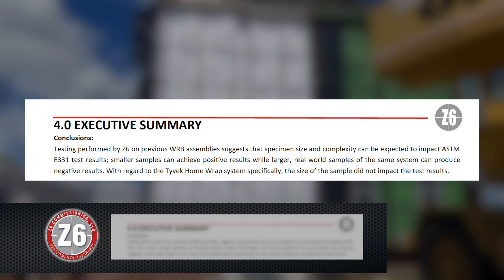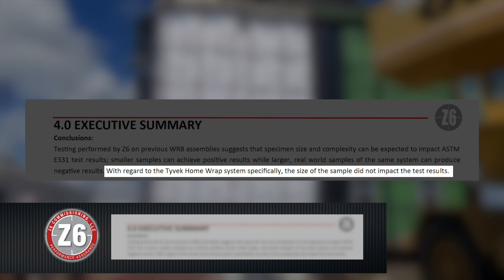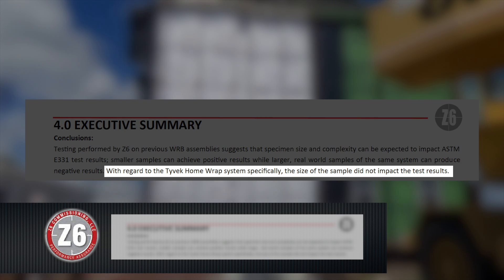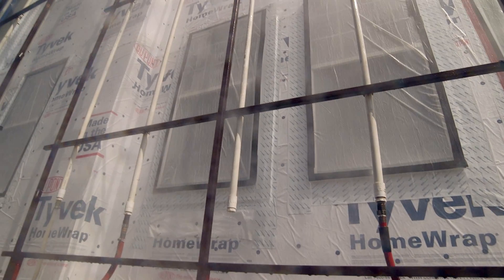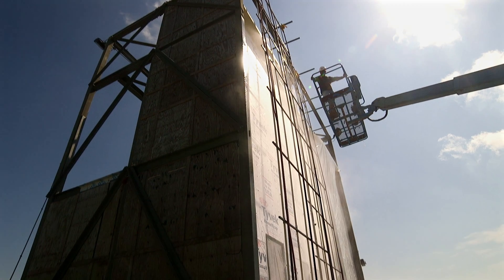Z6 reports that specimen size and complexity can be expected to impact ASTM E331 test results. Smaller specimens can achieve positive results, while larger, real-world samples of the same system can produce negative results. However, Z6 also reported that with regard to the Tyvek home wrap system specifically, the size of the sample did not impact the test results. So whether your structure is large or small, DuPont Tyvek weather barrier systems are designed to keep the elements out.